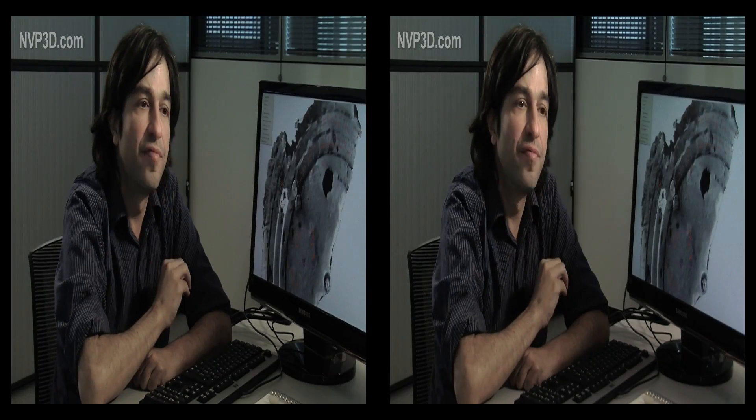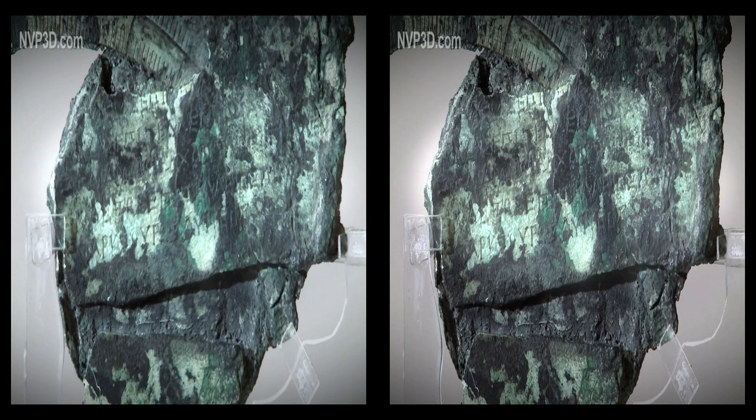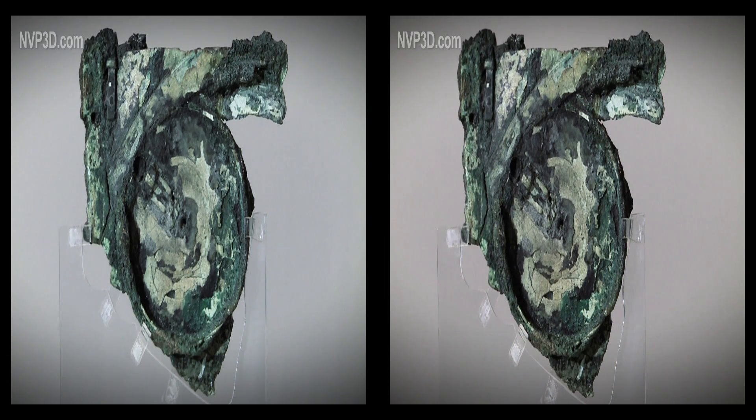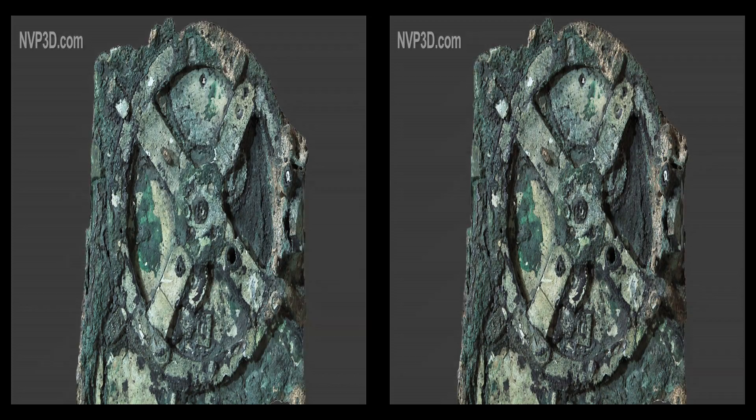All the clues point to the same date, including the metallurgical analysis and especially the text analysis. The form of the letters is typical of the period, and the vocabulary used is found in all other texts of the same period. Given the extensive information we have, a reliable reconstitution can be made.